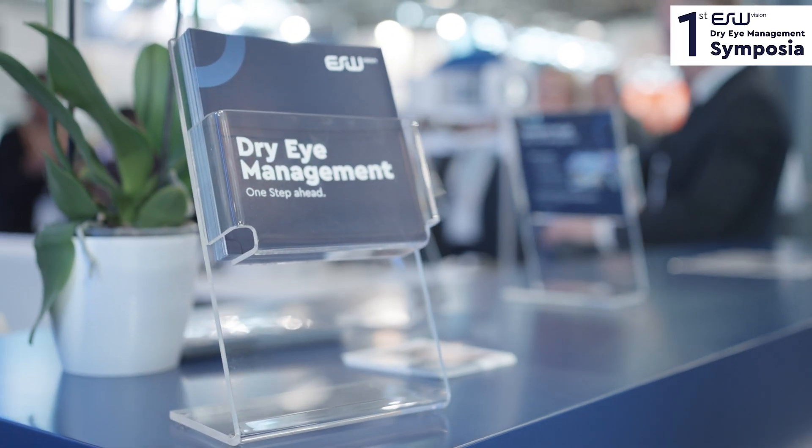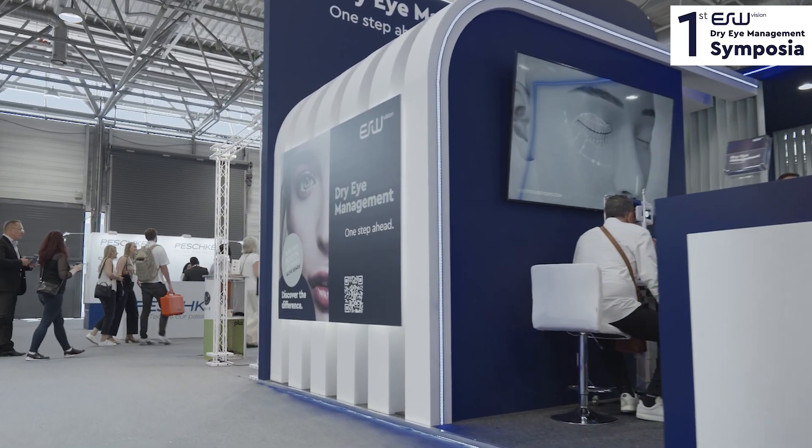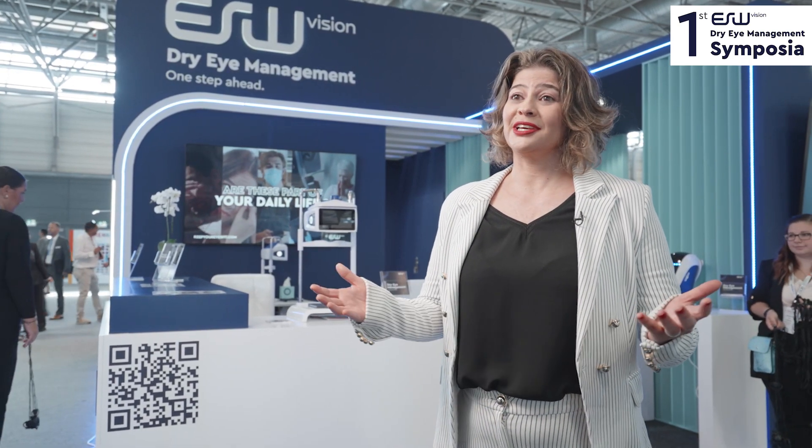DSW Vision — they are dry eye specialists. They are always investing in research to develop new technologies and new devices to diagnose and to treat dry eye, so I have the best expectations. I can't wait for what's coming next.